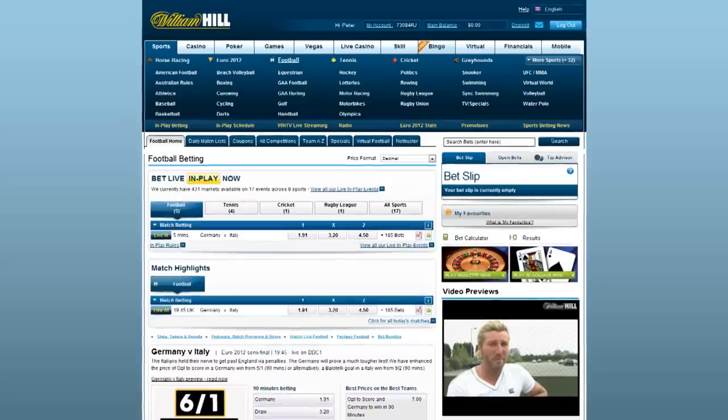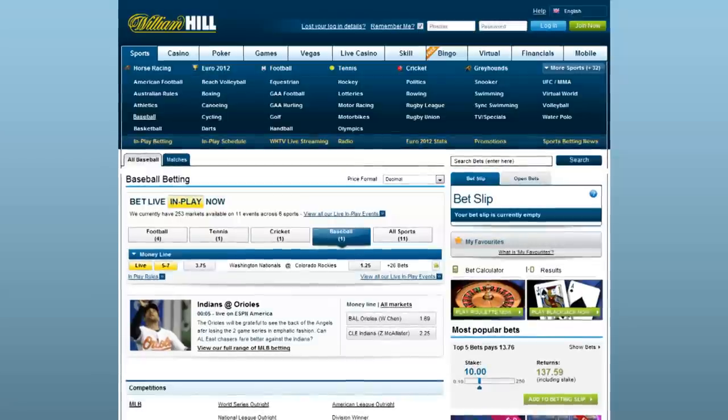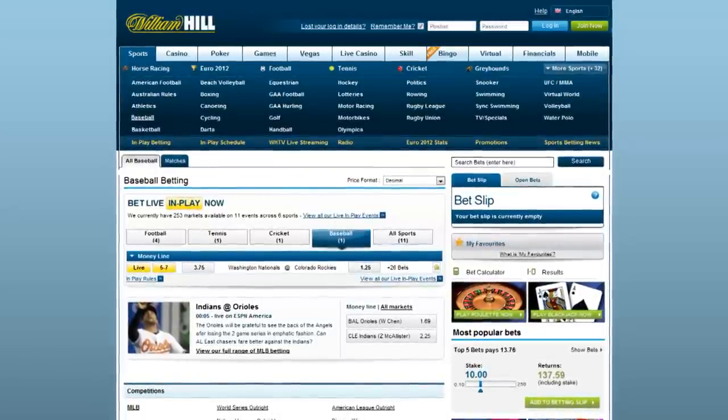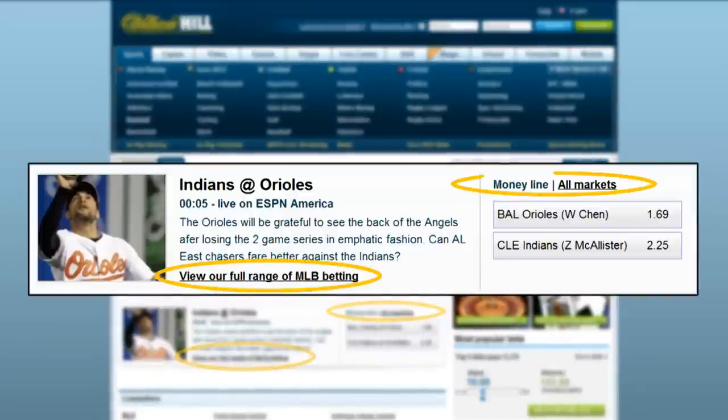In-play games going on for that sport are featured front and centre on that page. There are usually multiple ways to get to the pre-game lines — you can click on View our full range of betting, or Show all markets.